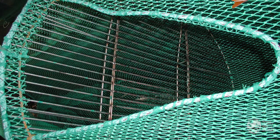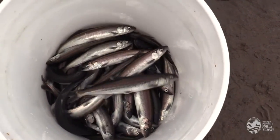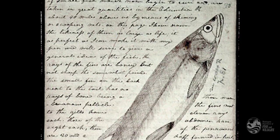However, not all fish are excluded equally well. Smelt — small, round-bodied fish — can pass through the excluder bars and be captured in the net. Of particular concern is the catch of Columbia River smelt, the iconic eulachon.